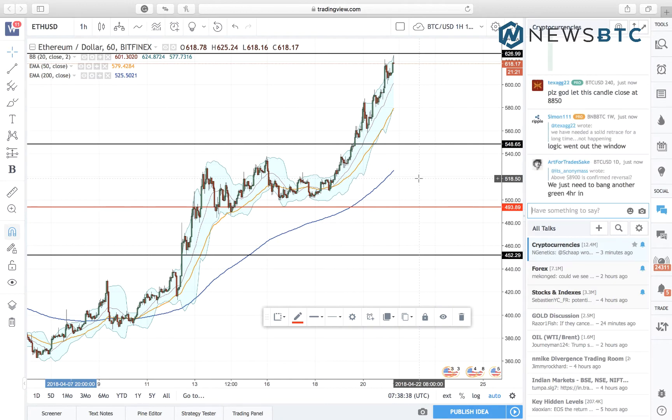Hello viewers, this is Yashuk Gola presenting you another crucial update from the Ethereum market. We are now looking at the ETH/USD hourly Bitfinex chart.